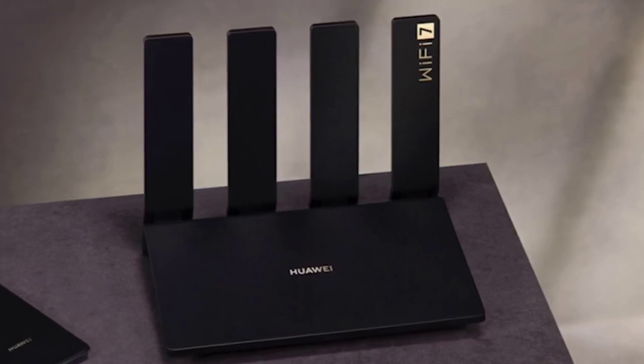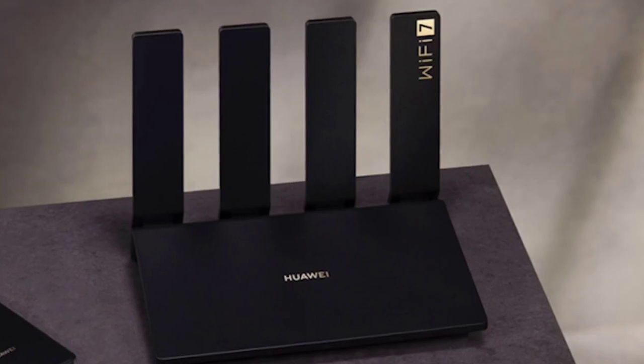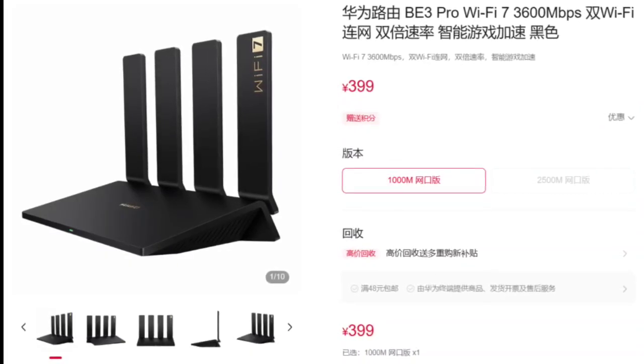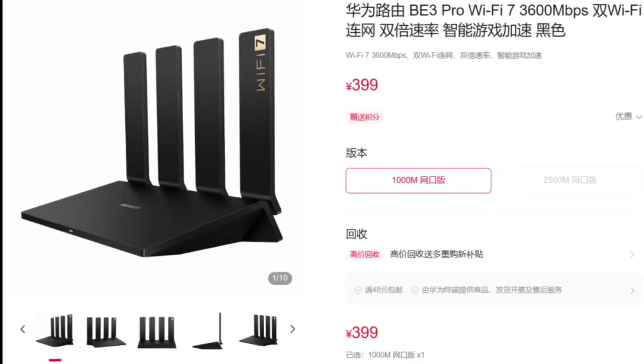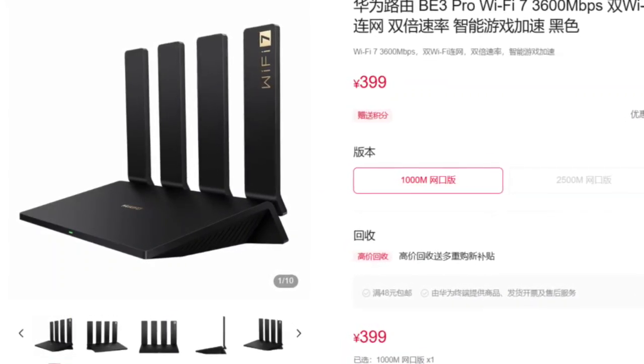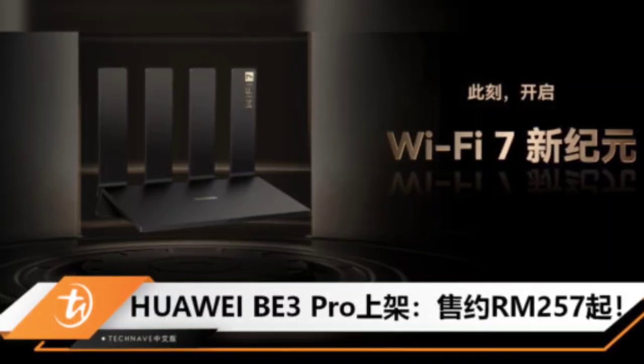The router supports the standard 160 MHz ultra-wide bandwidth and introduces the innovative 4K QAM data compression. A standout feature is its dual-band aggregation multi-link capability, combining 2.4 GHz and 5 GHz frequency bands.